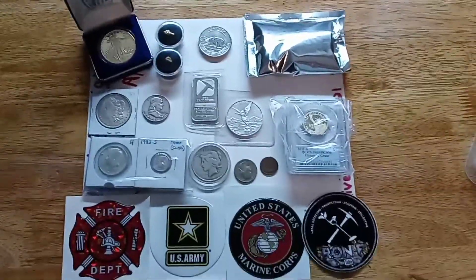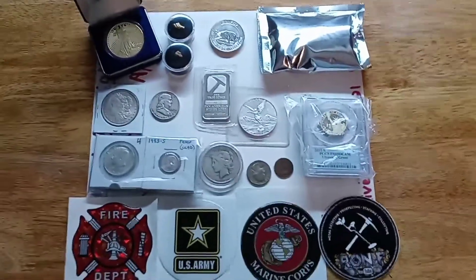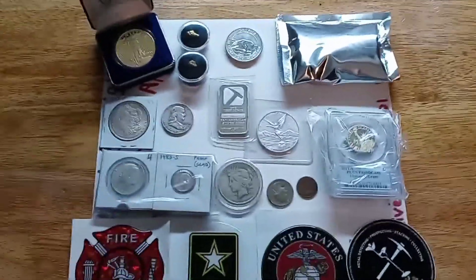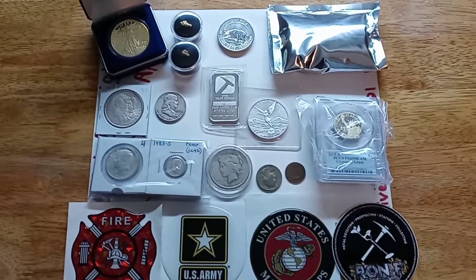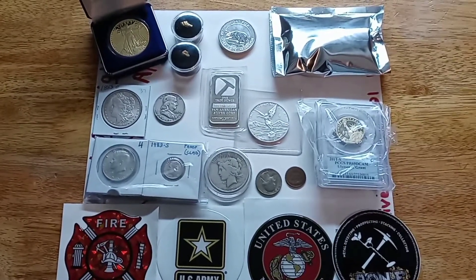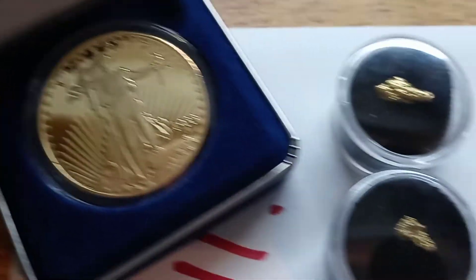So there we have it, everybody. These are all the prizes we're going to be giving away on Saturday. I appreciate each and every one of my subscribers and everyone that joins in on the donation raffle. We're gonna have some fun giving this stuff away, so I hope everybody's as excited as I am. Until Saturday!